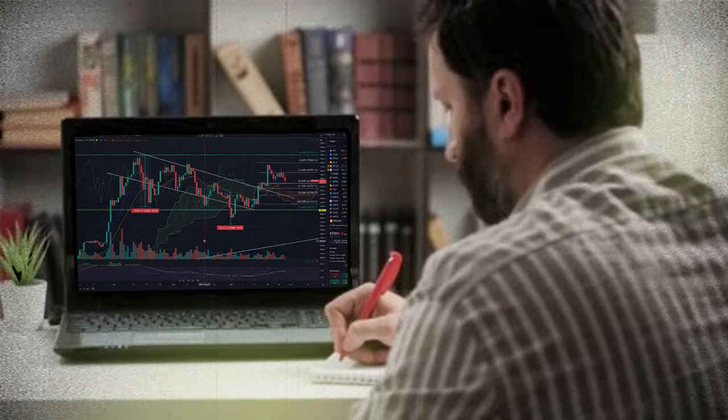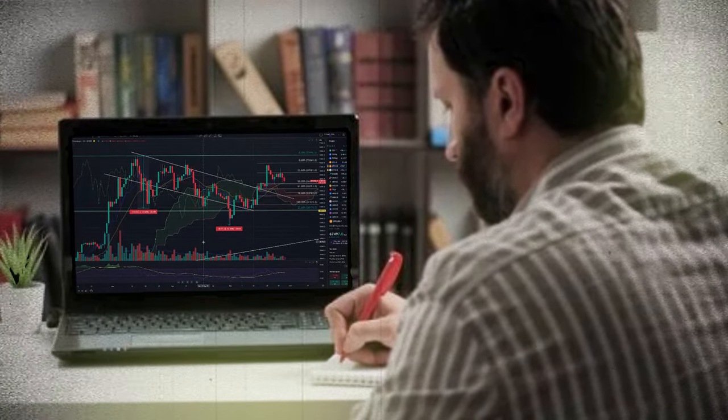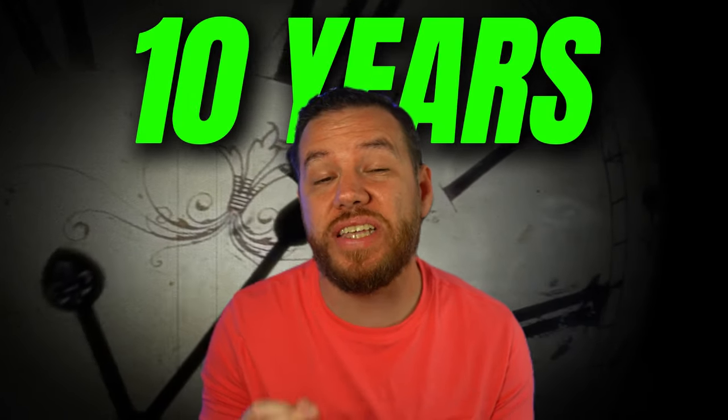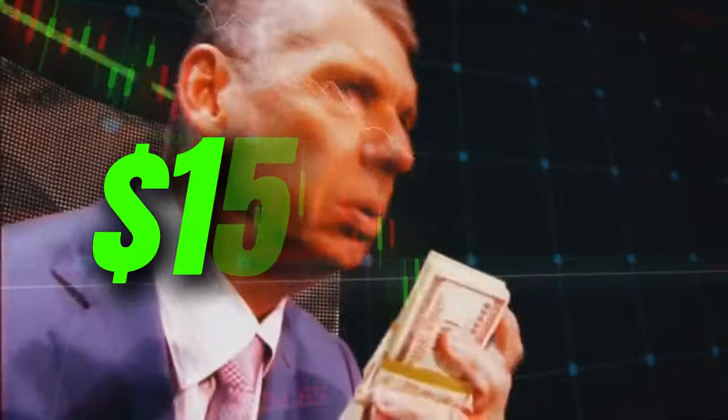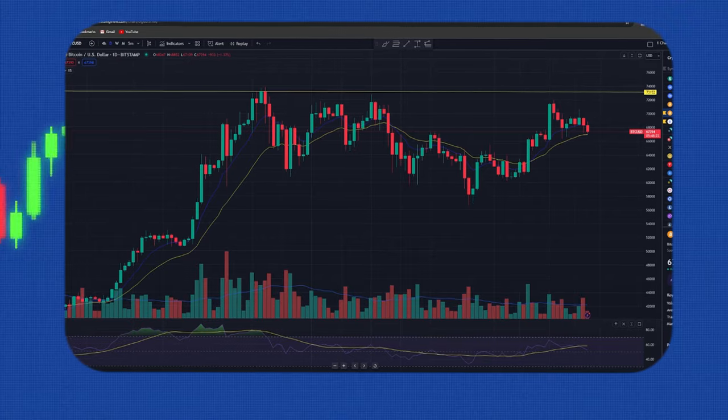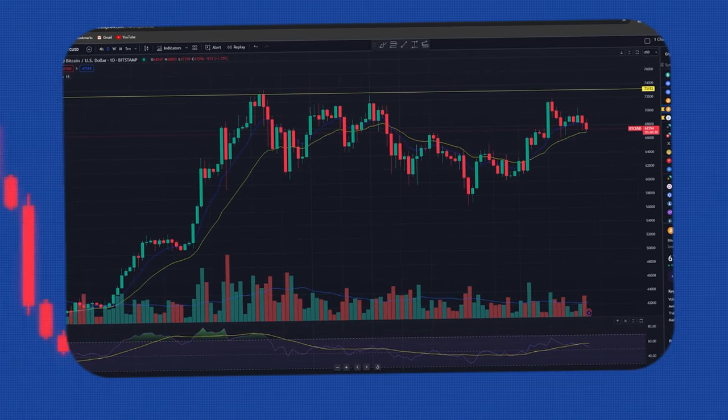What if I told you that you're making all the wrong trades in crypto simply because you don't understand one fundamental thing? Candlesticks. Your first time looking at a price chart could feel like you're looking at hieroglyphics, and I felt the same way when I first began trading. I felt like a deer in headlights every time I looked at a chart. But after over 10 years of trial and error, I've distilled everything I've learned into this ultimate crash course for you guys. Reading candlestick charts is a powerful skill that can make all the difference between winning and losing trades.